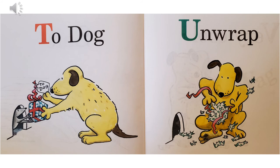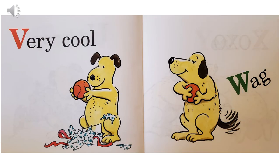T, to dog — the mouse has a present for the dog. U, unwrap — what do you think is going to be inside there? V, very cool — it's the ball.